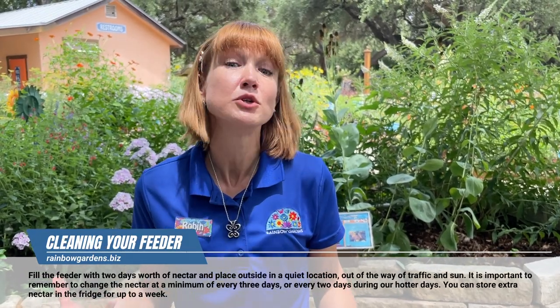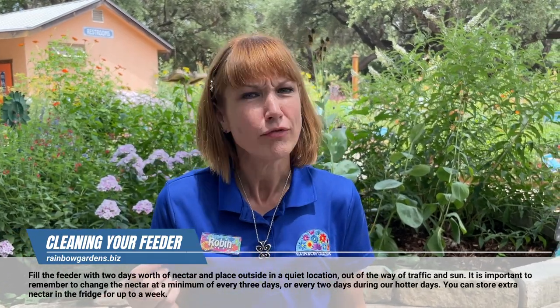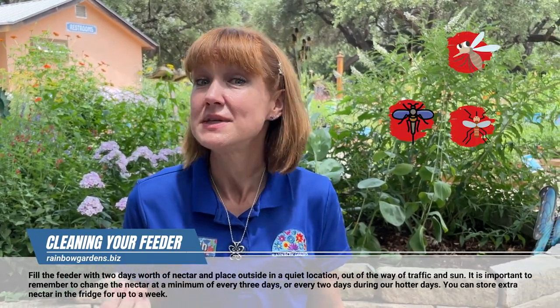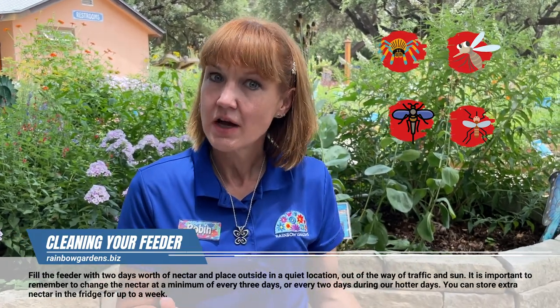What else do hummingbirds eat? They are really cool little guys — they like to eat soft-bodied insects, and that's actually the majority of their diet. Those soft-bodied insects include fruit flies, aphids, and mosquitoes, which is a definite bonus. The rest comes from nectar — from flowers and any feeders that we put out for them.